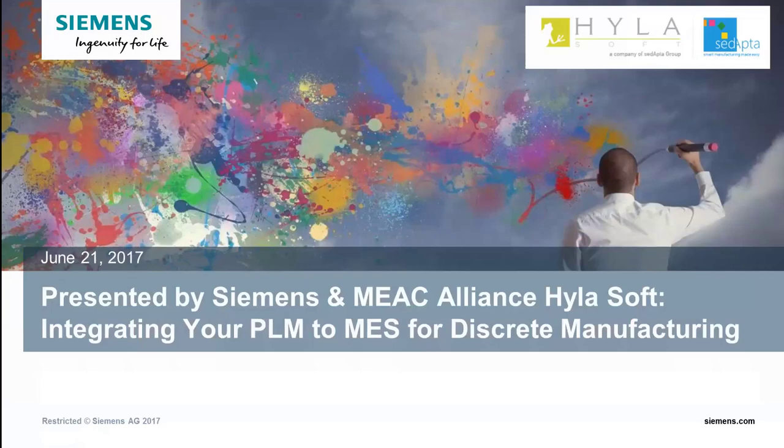Thanks everybody for joining today. Hylson Siemens is giving a presentation on the digital thread for Siemens solution offering, specifically focusing on the manufacturing capabilities of the digital thread in the Siemens product line.